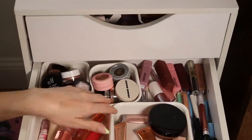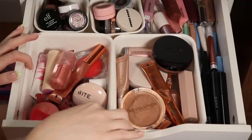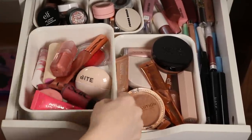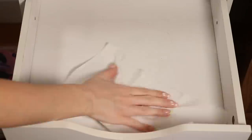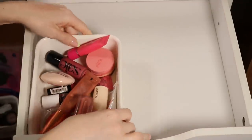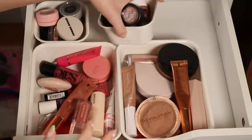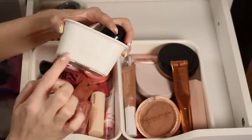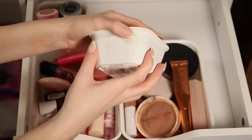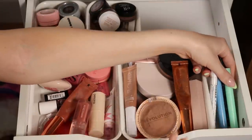This drawer I don't think is going to need much work. It has my cream products and everything is pretty much in place — I just want to wipe it out. I have cream blushes, cream bronzers and highlights, and individual shadows I keep in these little containers I got at IKEA. They always look smudged, but the smudges don't wipe off.